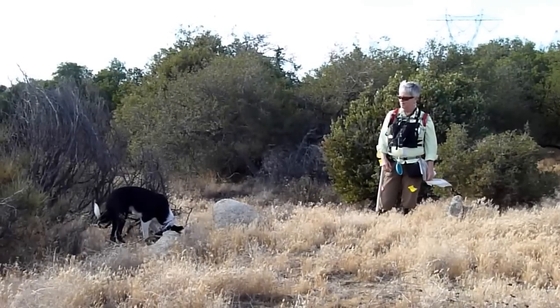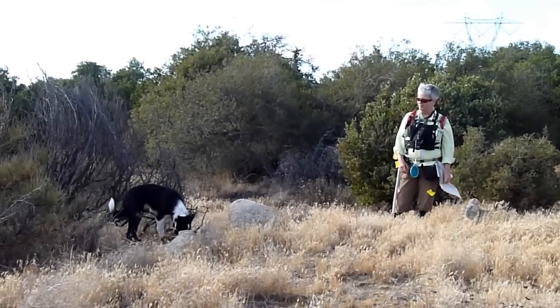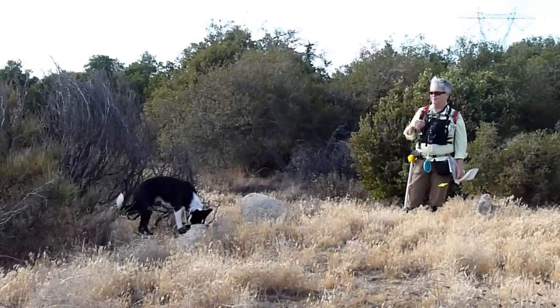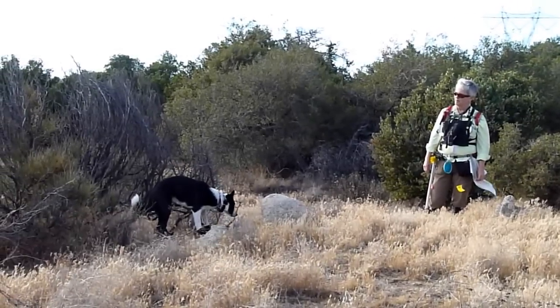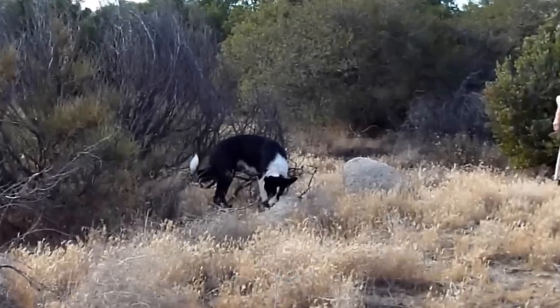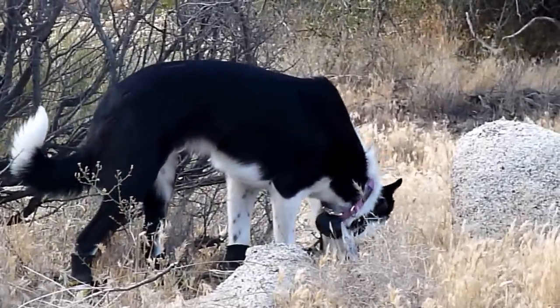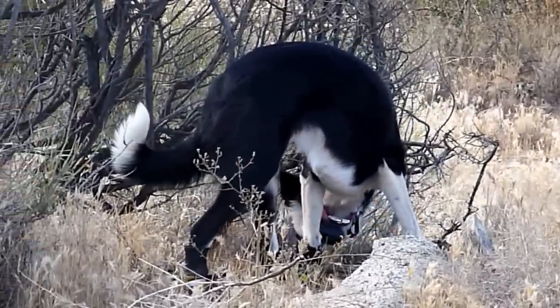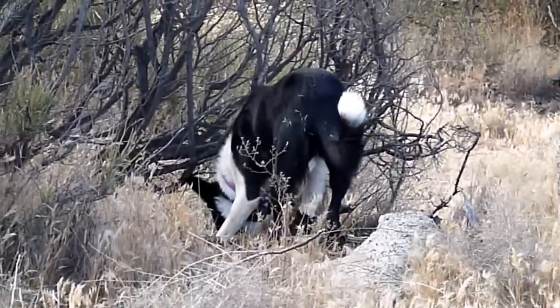She started to our right here and caught scent, worked her way through these rocks. Now she's upwind of about where the scent of human remains are and she's trying to identify where it's the strongest scent. Sometimes the rocks and vegetation will hold the scent, and when she feels like she's at the location of the strongest scent, then she'll alert by sitting down.